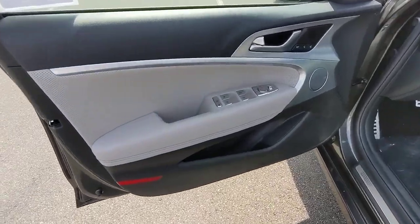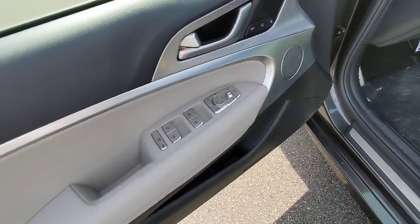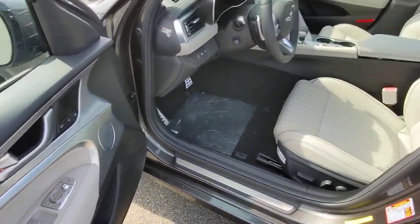Seize the moment and get into this remarkable Genesis G70 — the compact sports sedan that sets a new standard of excellence. Come in for a fun and easy test drive; our team will make it the best part of your day.